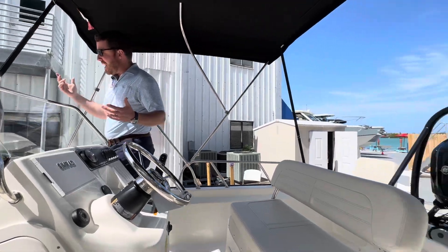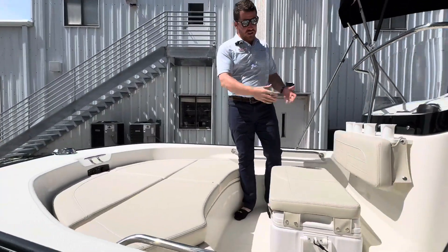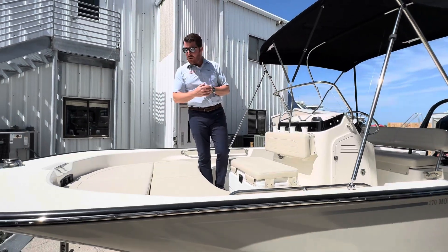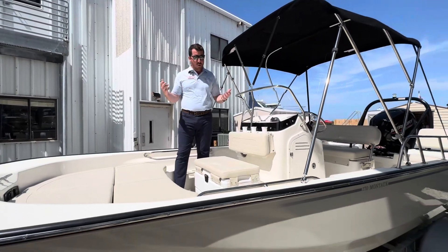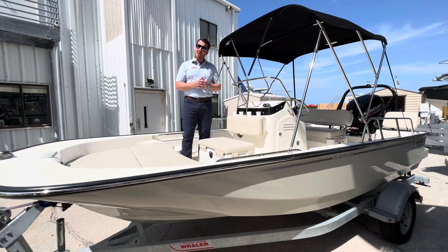You've got the bimini top over our head. Great cooler seat as part of the fish package — this is actually extremely comfortable and wide. This boat already has a trolling motor package. You could hardly find in the U.S. a more well-equipped, ready-to-rock-and-roll 17 Montauk.